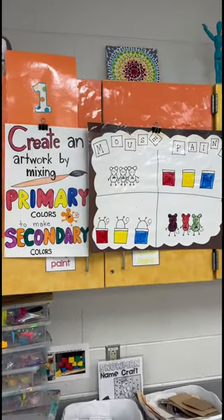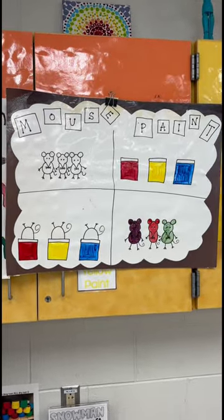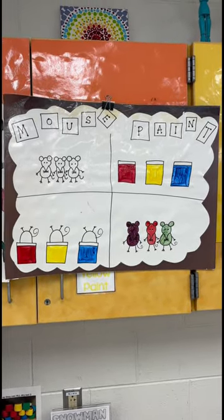First grade has a new project where they're illustrating the story Mouse Paint. We're going to draw it with Sharpie and then mix the colors with Q-tips and then paint those onto the paper.